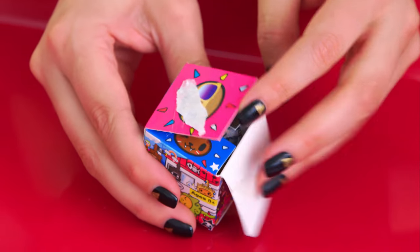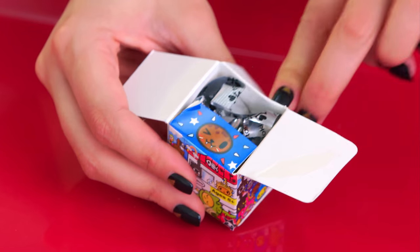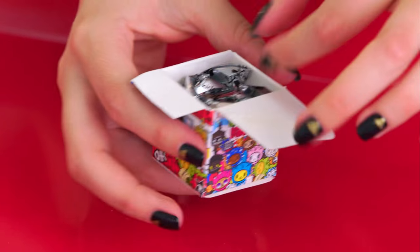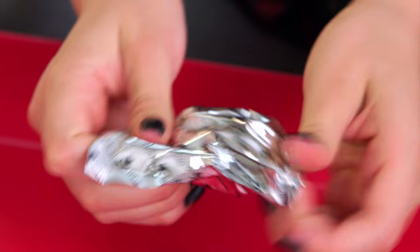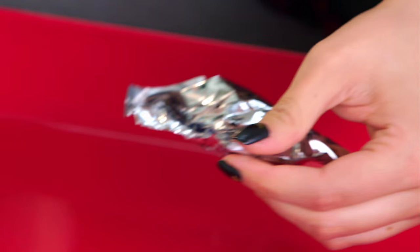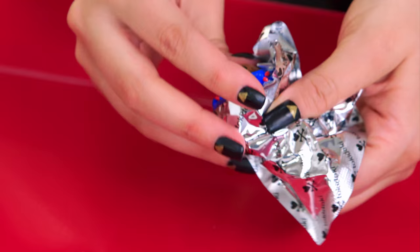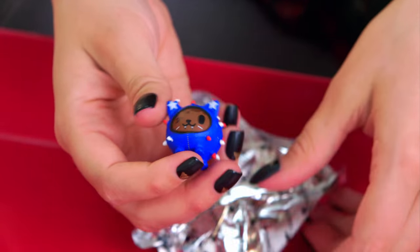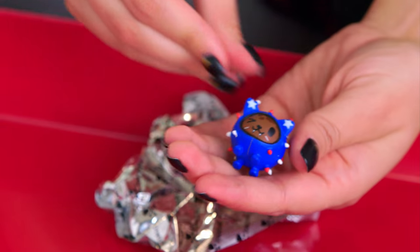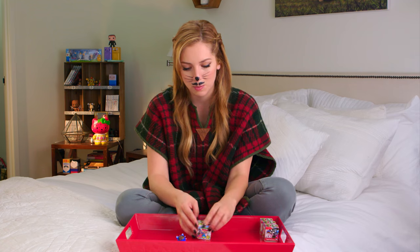Ooh-hoo-hoo! Cute! There's kitties everywhere! Oh my gosh. We have to open this up — it just adds to the suspense! What is inside? It is... oh, Captain America Cactus Kitty! Or Dr. Seuss Cactus Kitty! Or Firecracker Cactus Kitty! Cute! Let's open up the next one.